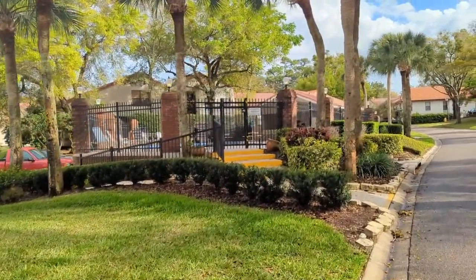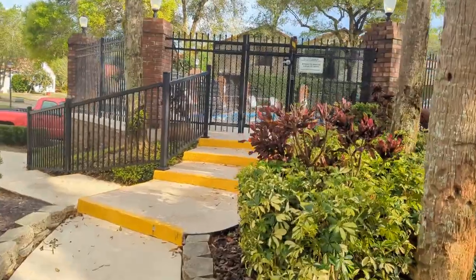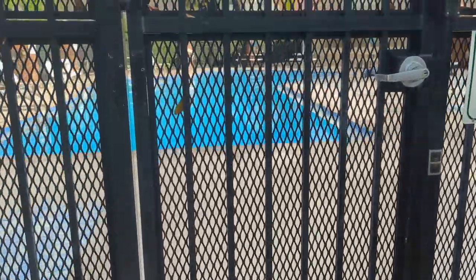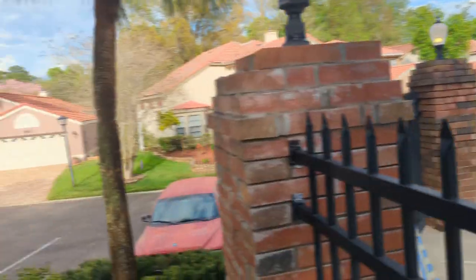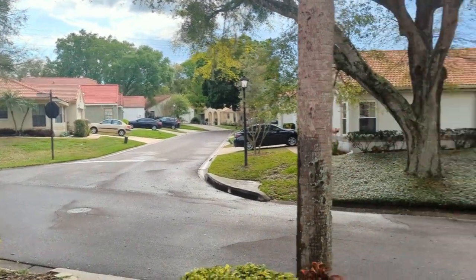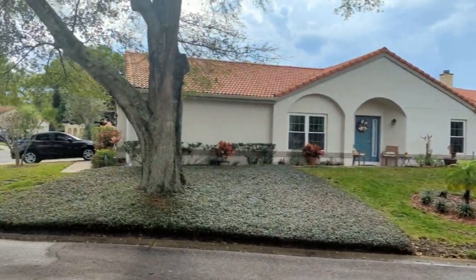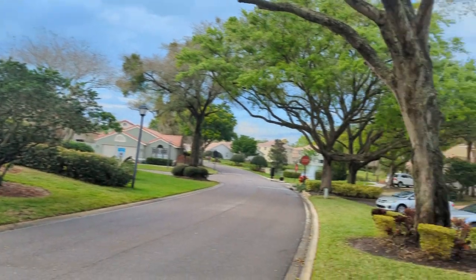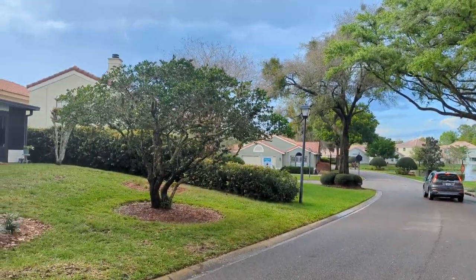HOA dues here in the Greenbrier subdivision are $95 a month, and that includes the pool and all the yard care. It just rained a couple minutes ago and that's the subject home — it's quiet, everything's really well taken care of out here. You can hear the sound of the water. The tile roofs are a pretty big upgrade — nice to look at, nice to have.